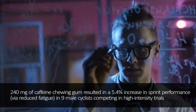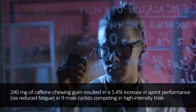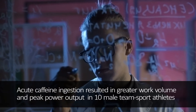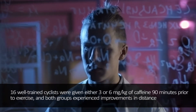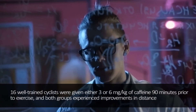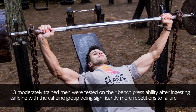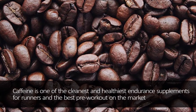For running capacity, 240 mg of caffeine chewing gum resulted in a 5.0% increase in sprint performance via reduced fatigue in 9 male cyclists competing in high-intensity trials. In another study on 10 male team sport athletes, acute caffeine ingestion resulted in greater work volume and peak power output. For distance, 16 well-trained cyclists given either 3 or 6 mg of caffeine 90 minutes prior to exercise both experienced improvements in distance. Caffeine is one of the cleanest and healthiest endurance supplements for runners and the best pre-workout on the market.